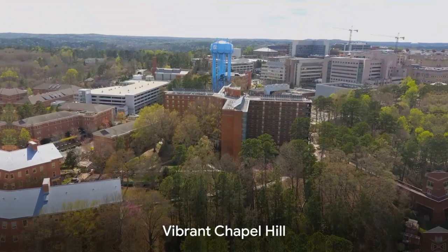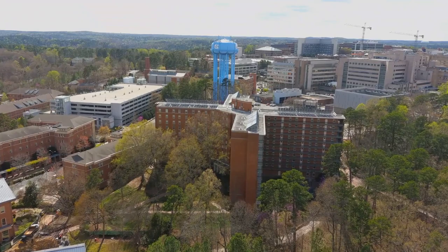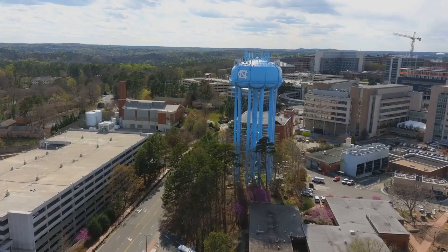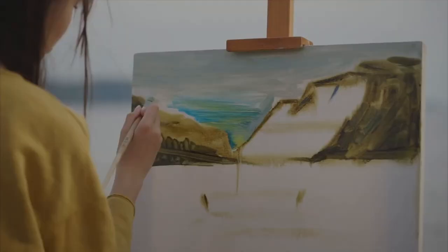The runner-up at number 2 is the city of Chapel Hill. Known for its vibrant art scene, the city's eclectic mix of historic buildings and contemporary architecture, combined with its beautiful botanical gardens, offers a plethora of subjects to paint.